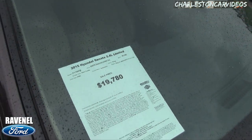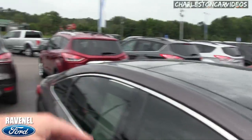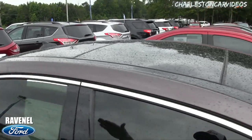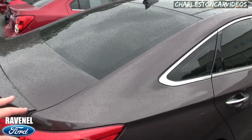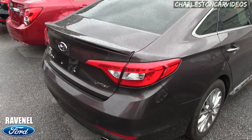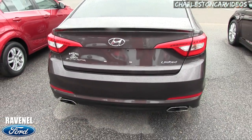Let's look at the price: $19,780, 40,052 miles. It's a 2.4 liter Limited with a dual sunroof — same exact sunroof as on the Kia Optima, they almost look very similar. I like this one because it's got the tinted windows.